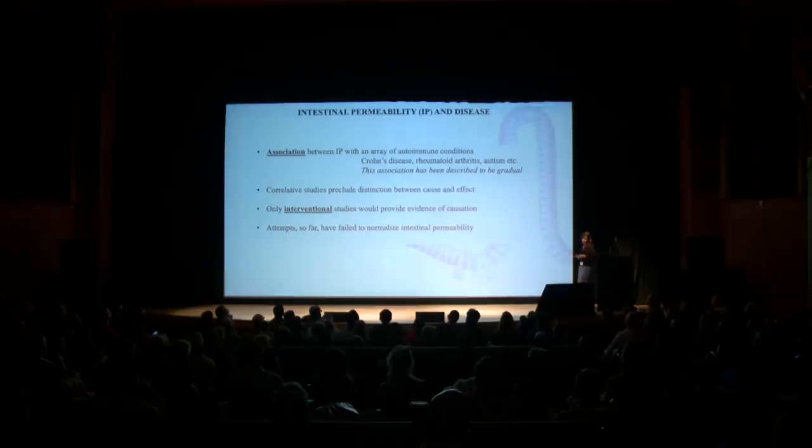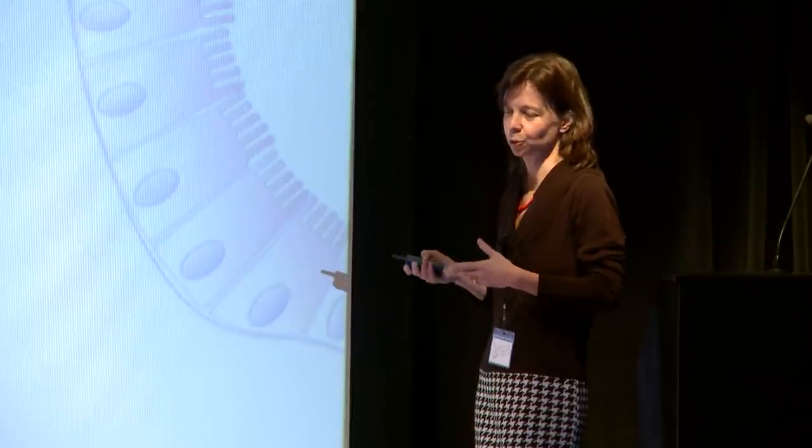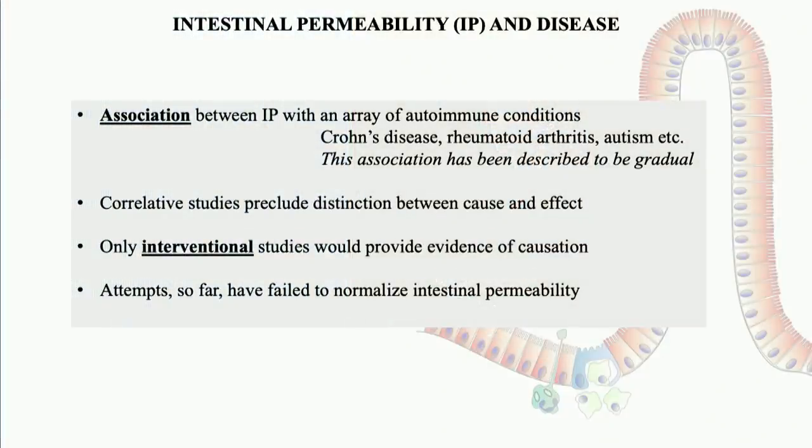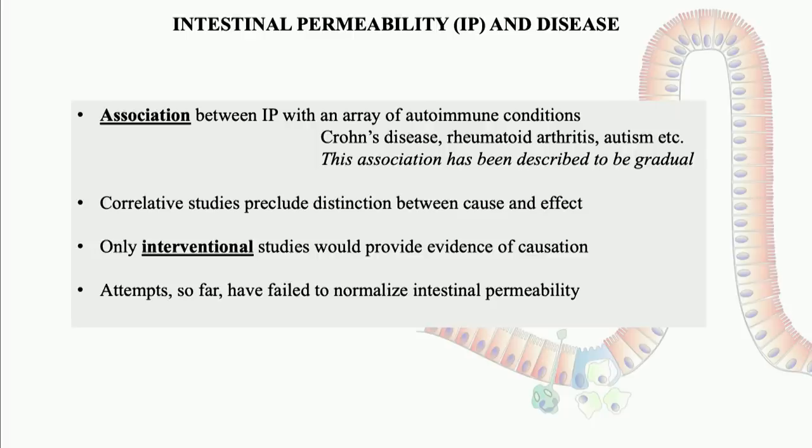The next question is about the relationship between intestinal permeability and autoimmune disease. What we know for sure is that there is an association between the two, because elevated intestinal permeability has been described for a variety of autoimmune conditions including Crohn's disease, type 1 diabetes, rheumatoid arthritis, autism, and many more. We also know that there is a gradual association — more severe Crohn's disease, for example, is associated with a higher level of intestinal permeability.